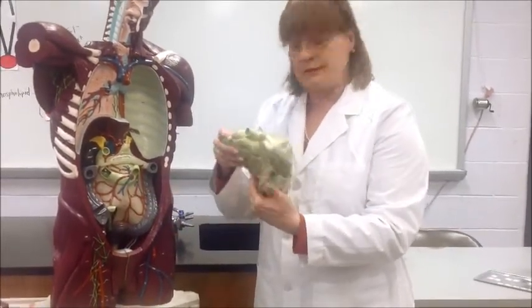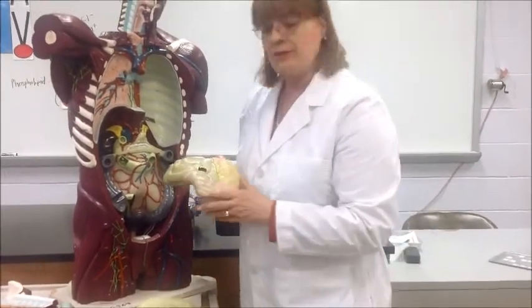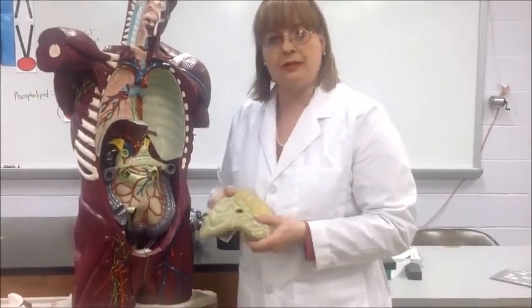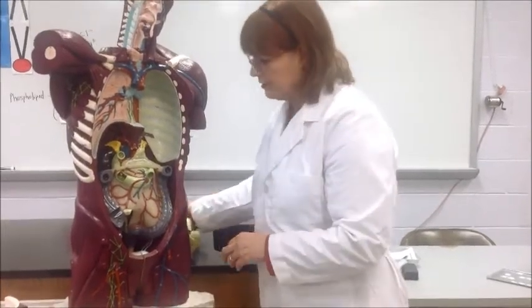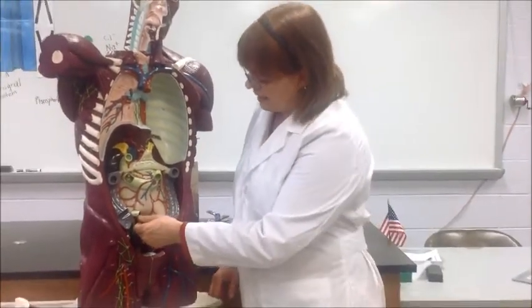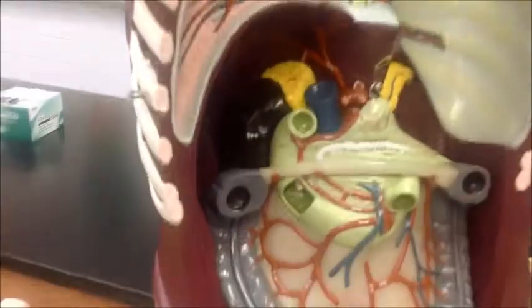That's a lot of intestine. What happens is that we have a lot of absorption of nutrients. As the materials move through the small intestine and are taken into the body, there's a lot of residual — a lot of leftovers. What happens to the stuff we don't use? We move into the large intestine, and at the large intestine, we have the ileocecal valve, which allows the leftover materials from the small intestine to go into the large intestine.